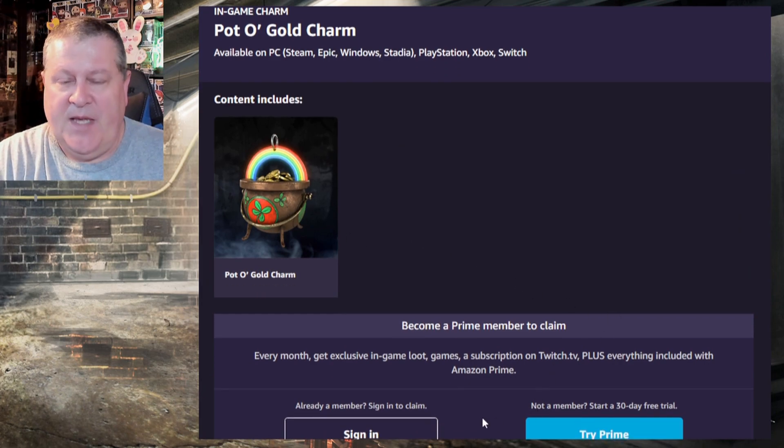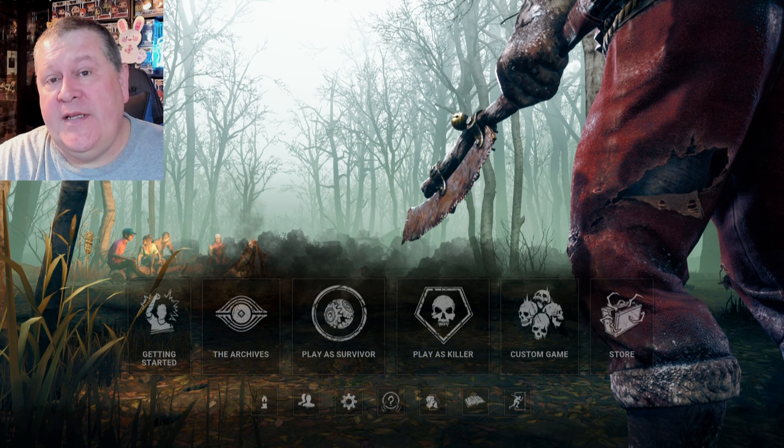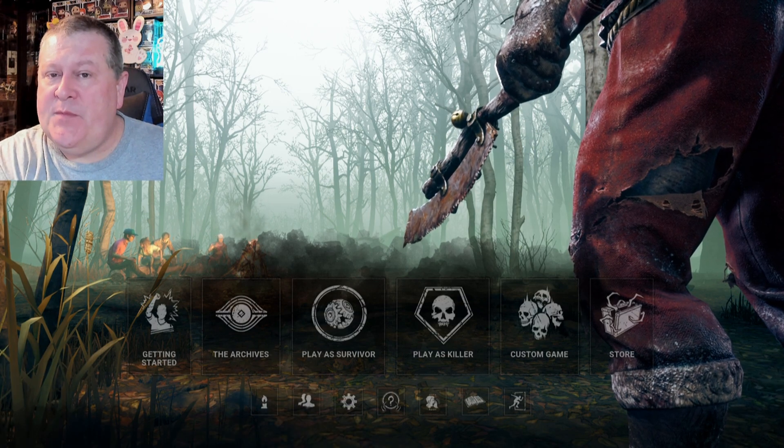All of these are bonuses you're entitled to with your Amazon Prime membership, so if you have it you should be taking advantage of this, or consider signing up because there are a lot of benefits. I'm going to claim — it's asking me to sign in or sign up for a trial since I'm not signed in on this account. I'll get my code and we'll go put it in the game.